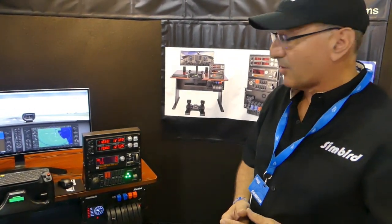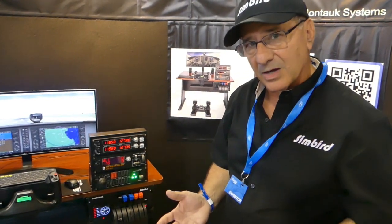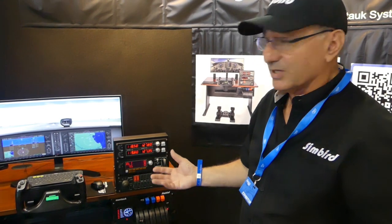Our price point is meant to be more economical for the private pilot. It's excellent for initial flight training, and it's also great for keeping up your skills, IFR skills and such.